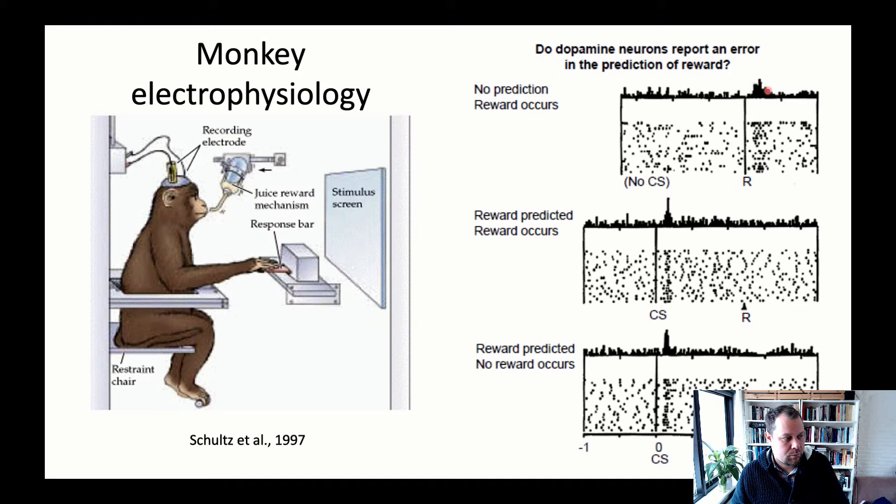These neurons are encoding the receipt of a reward. Each dot in the graph is an action potential fired by a ventral tegmental area neuron, and each line is a different neuron across a number of VTA neurons. We build an average time-locked to an event — for instance, when the conditioned stimulus is shown or when the reward is given. The average number of action potentials increases significantly after a reward is given; the other phasic firing is quite normal in the dopamine system.